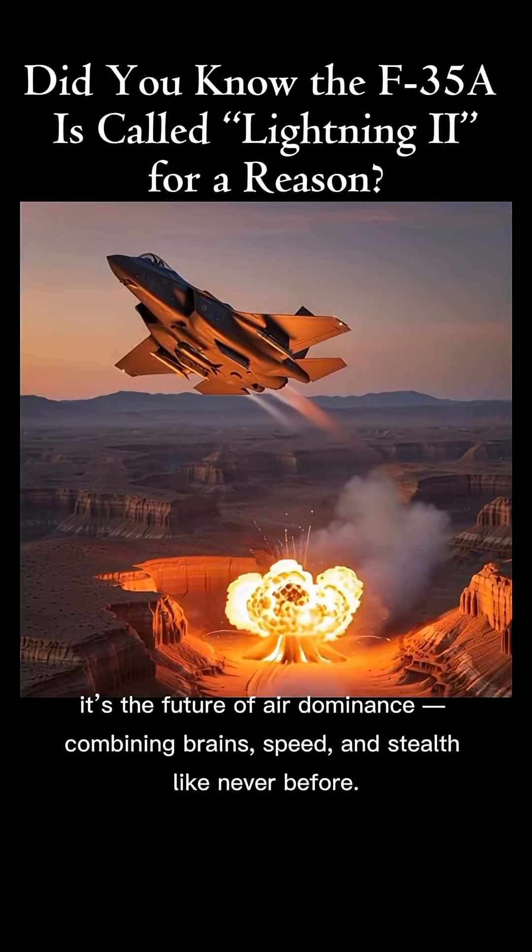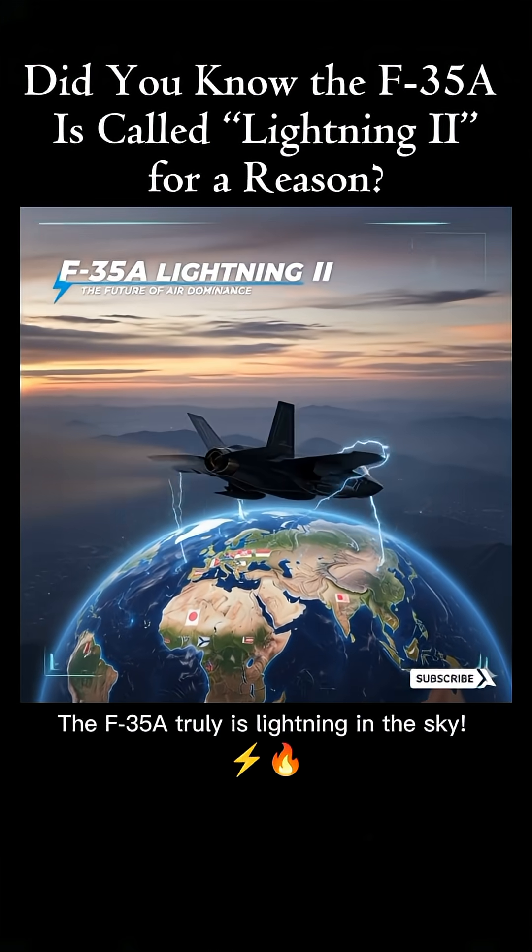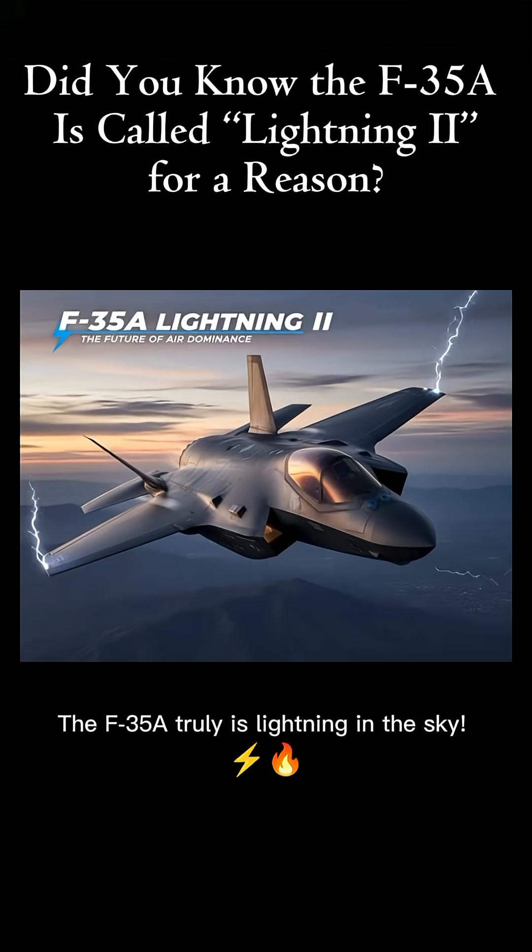It's the future of air dominance, combining brains, speed, and stealth like never before. The F-35A truly is lightning in the sky.